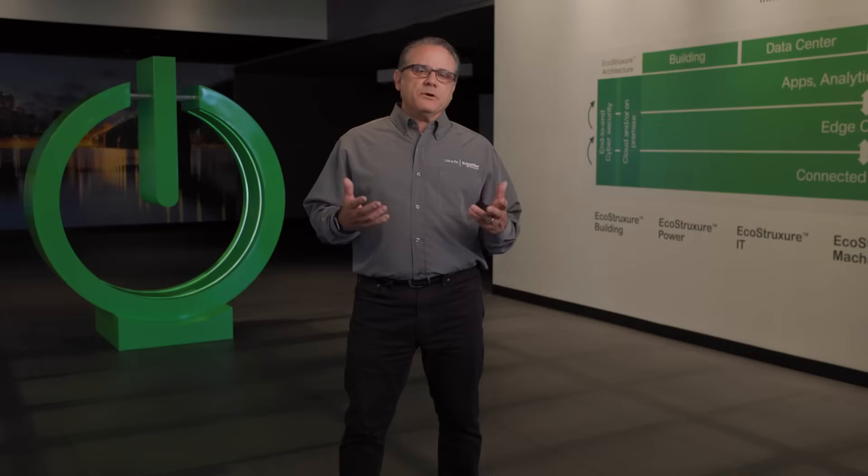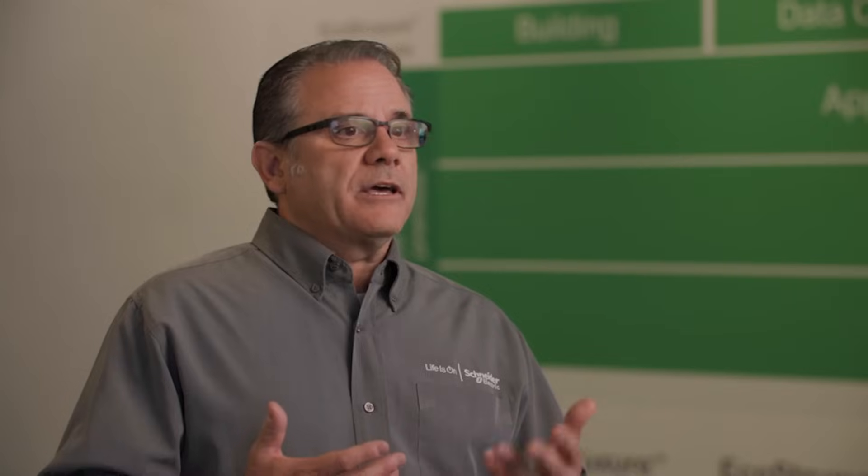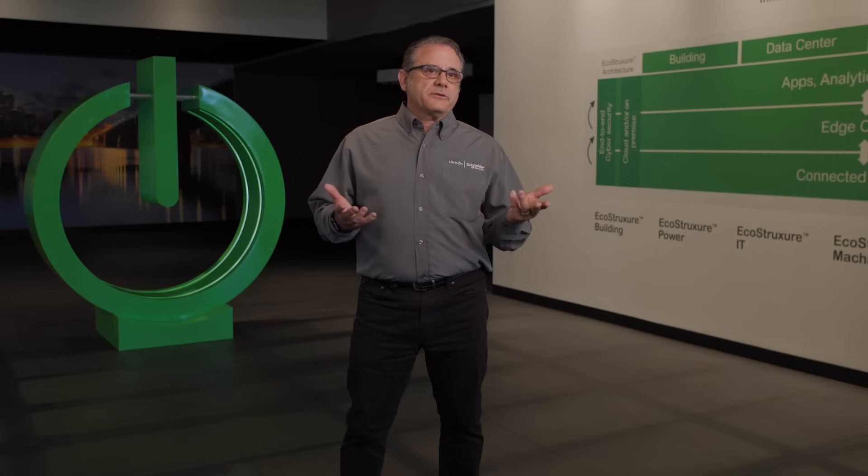Energy Hub offers four specific benefits to our customers. The first being compliance, allowing them to collect and store energy consumption by load type and then report by codes and standards.